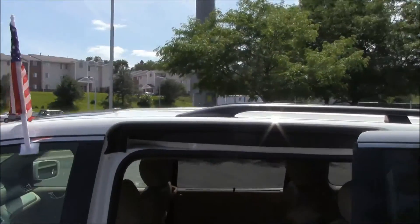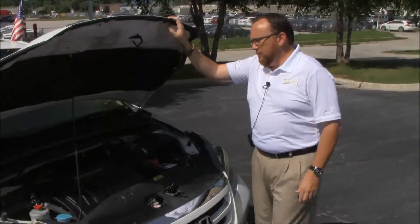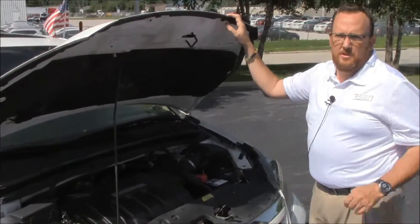You can see the free CarFax report and mechanical inspection sheet. Under the hood we have the 3.5L i-VTEC six-cylinder motor with Variable Cylinder Management — it'll shut off up to half the cylinders at cruising speeds to help save on fuel.